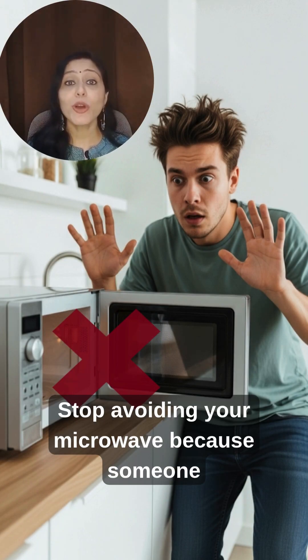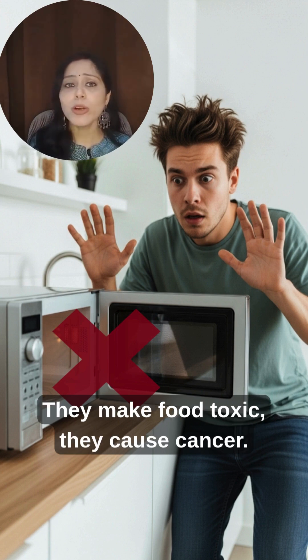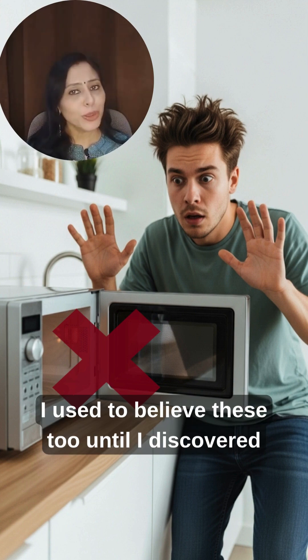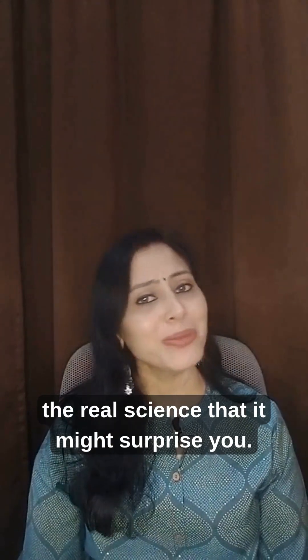Stop avoiding your microwave because someone told you microwaves kill nutrients, make food toxic, or cause cancer. Sound familiar? I used to believe these too, until I discovered the real science — and it might surprise you.